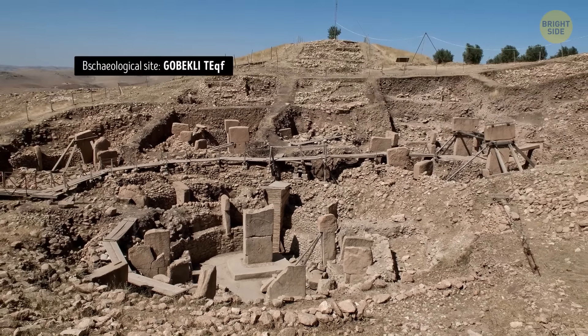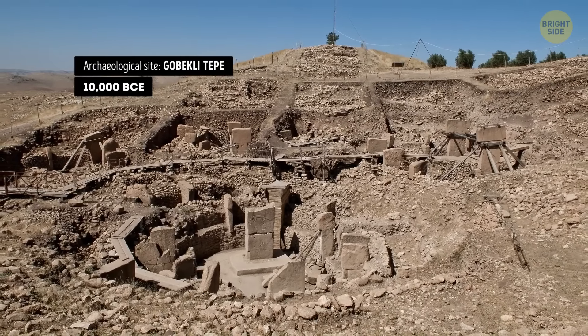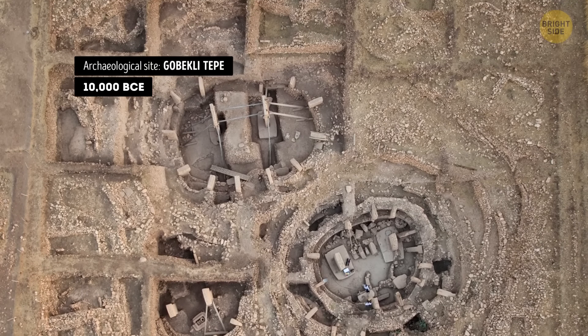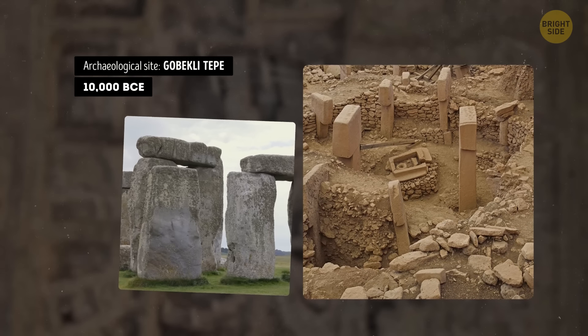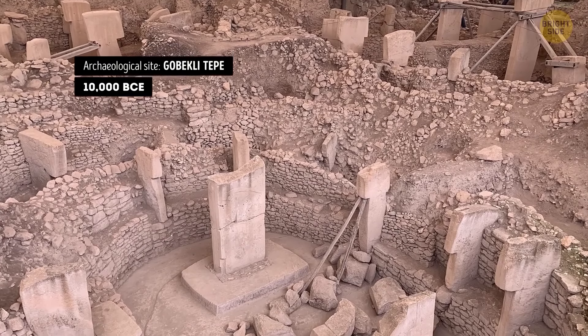It's considered to be one of the oldest and most significant archaeological discoveries in recent times. The site consists of a series of circular and rectangular structures made of stone pillars. It does look like its younger brother Stonehenge. Some of those pillars are decorated with intricate carvings of animals and other symbols.